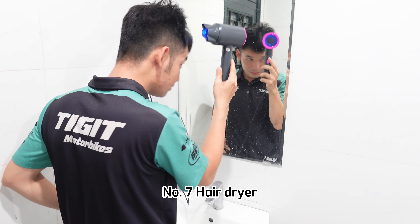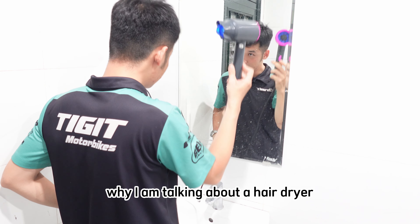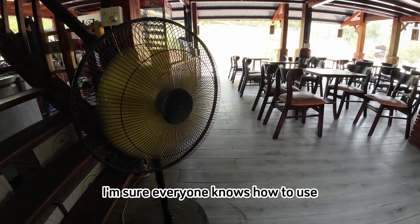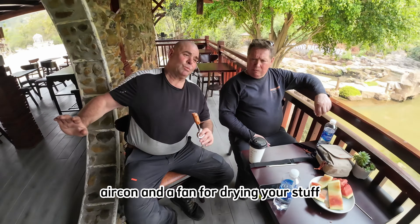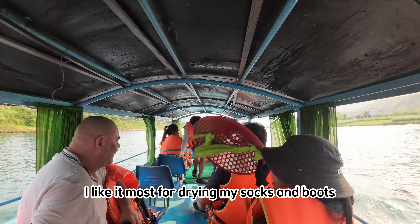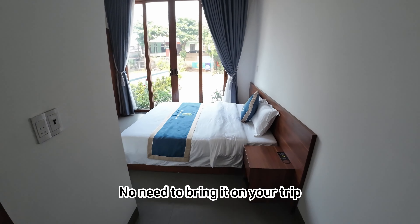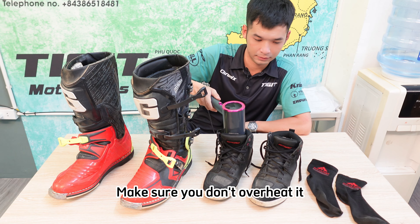Number 7: Hair dryer. Some people might wonder why I'm talking about a hair dryer on a motorbike trip. I'm sure everyone knows how to use aircon and a fan for drying your stuff, but don't forget the hair dryer — I like it more for drying my socks and boots. No need to bring it on your trip; you can find one in your hotel room easily. Just make sure you don't overheat it.